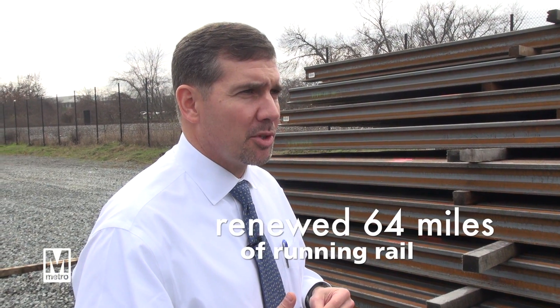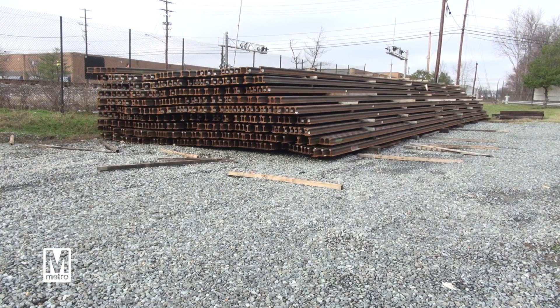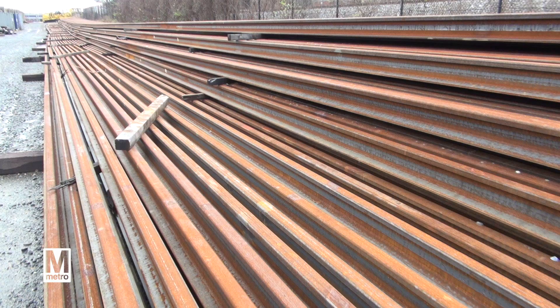We've renewed approximately 64 linear miles of running rail, which is what we see here. It's delivered to our Greenbelt production facility in 78-foot-long sticks, and it's here where we weld it into 390-foot-long stringers and put that in the system.